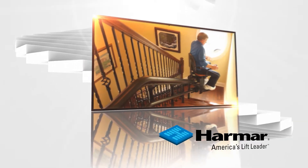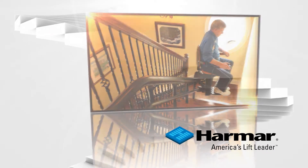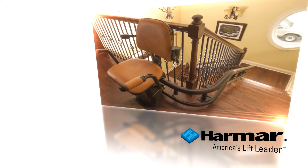Moving upstairs, even if they turn or spiral, is a breeze. With Harmar's Helix Curved Stair Lift, Helix transports you smoothly, safely, and beautifully.